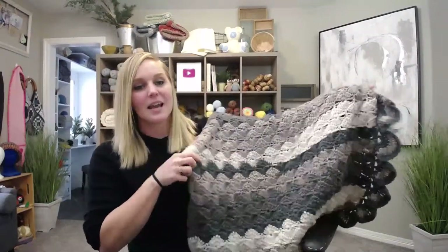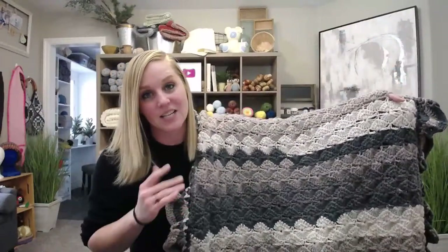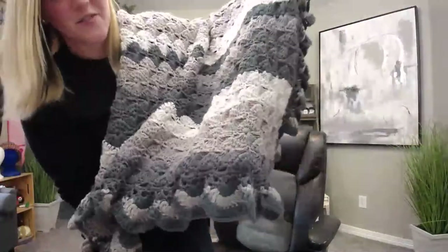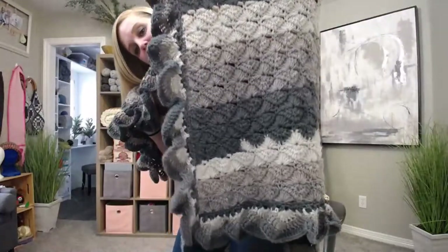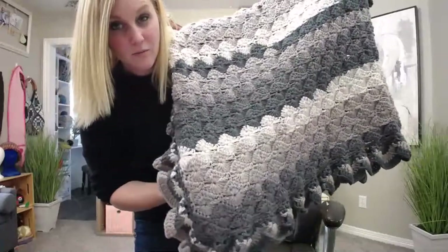This week's tutorial is this gorgeous blanket — I'm calling it the White Truffle Throw Blanket. It was so much fun to make and I'm so excited to show you guys how to make it. Let me get closer to show you the inner pattern. The border is very loopy — kind of on one side.